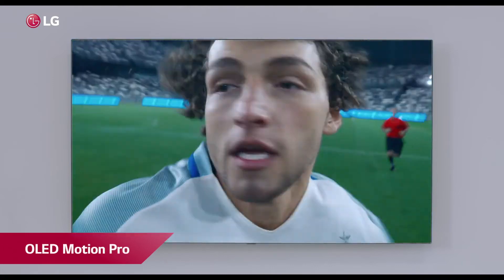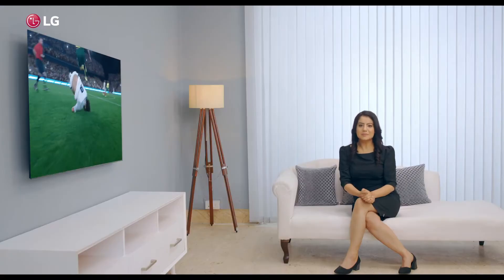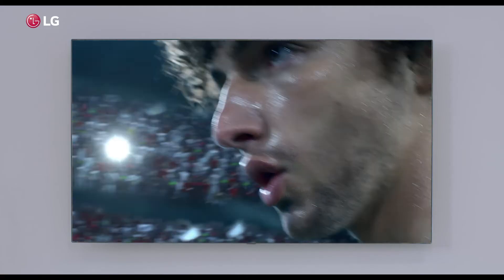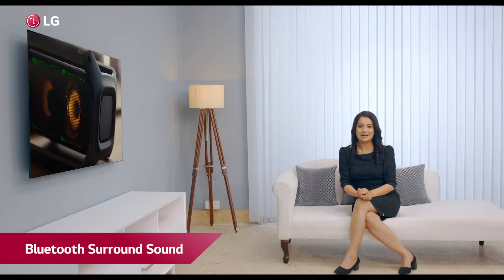LG's OLED Motion Pro technology brings fast-paced action in sports with no motion blur, and the smooth motion makes every player look and feel exceptionally clear and real. Now you can feel the intensity of a packed stadium right in your home with our Bluetooth surround sound technology.